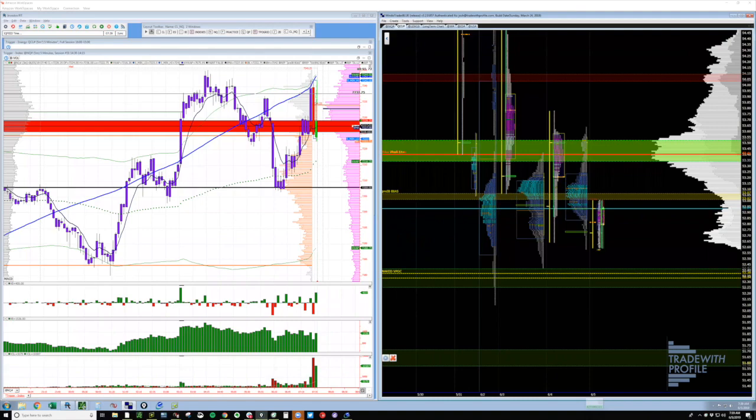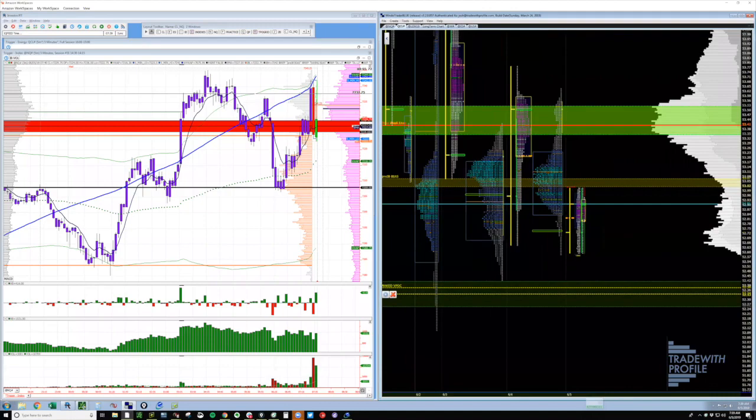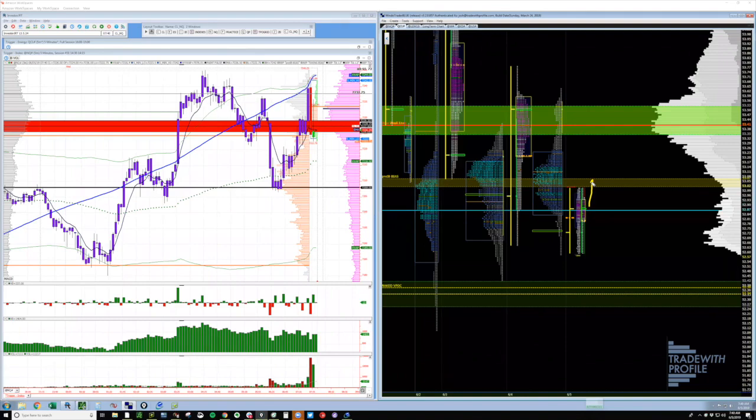We're developing the initial balance — the first hour of trade — right here. You can see the globex range. We will likely extend this. On any trading session, going back a thousand trading sessions, about 97% of the time we extend the initial balance range and trade outside of it. When you have an inventory report or some type of binary event like that, that's when you can see what happens.